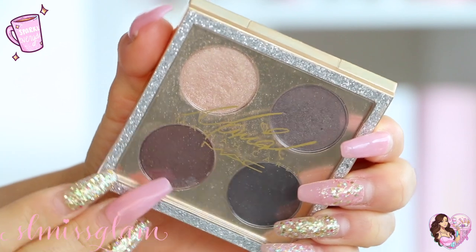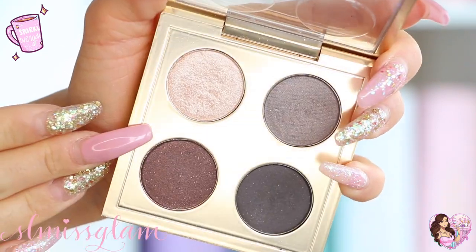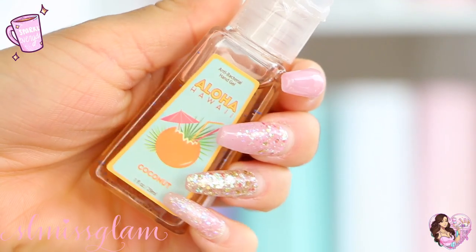I was also using the MAC Mariah Carey collection eyeshadow palette for the photoshoot. I love this palette — it's a very nice smoky eye palette. You don't carry this around every day but it's nice if you're creating a look or changing from day to night and want to smoke it out a little bit.